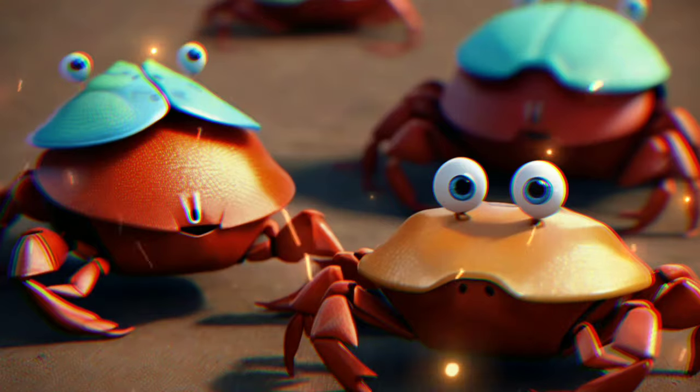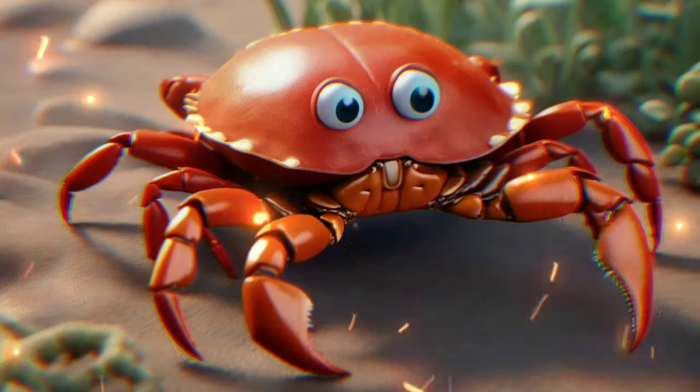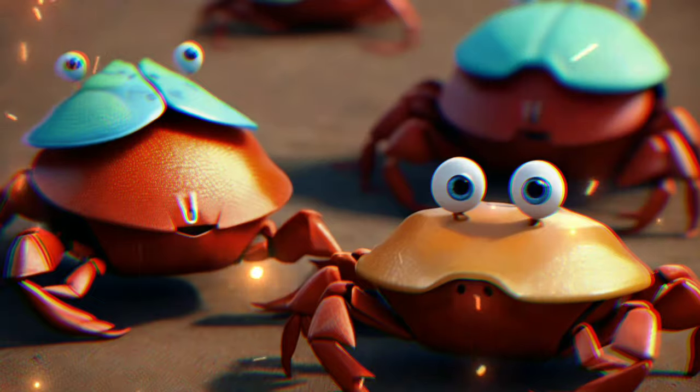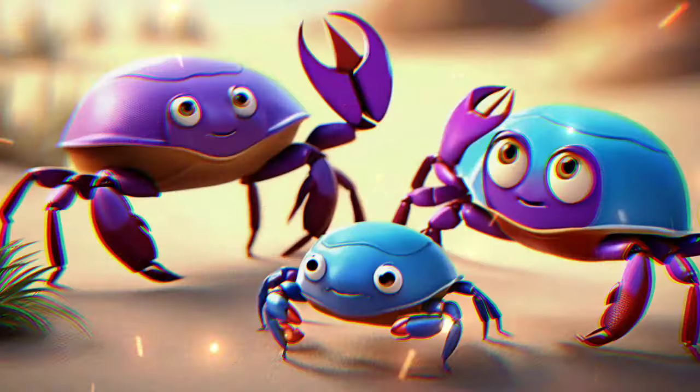Let's take a closer look at crabs. They have hard shells to protect their bodies and walk sideways. Fun fact: did you know that some crabs can even walk and run in a zigzag pattern?